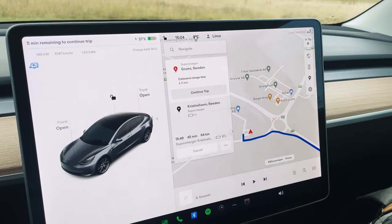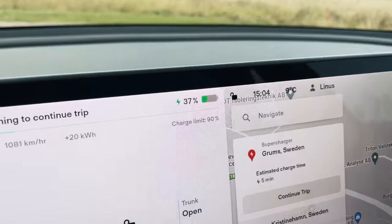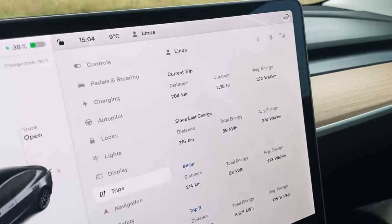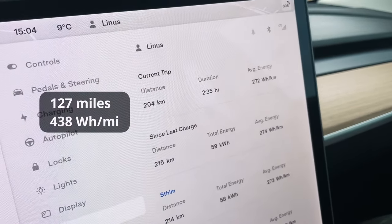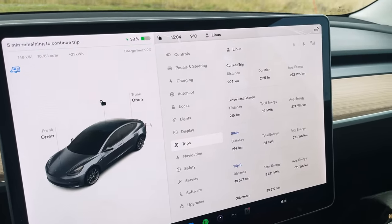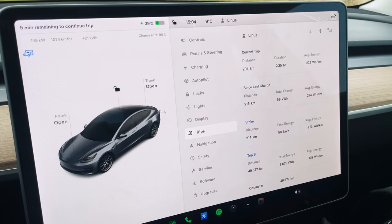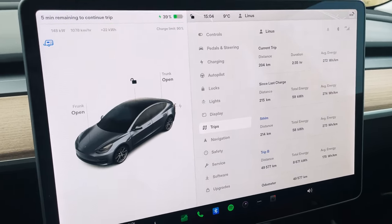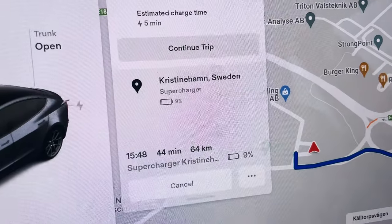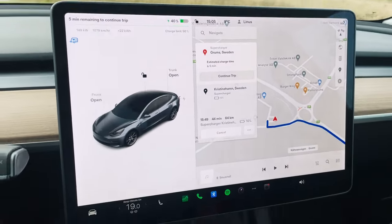We made it to Grums, arrived with 9% and we're already at 37%. Looking at the stats for that leg: 204 kilometers, 272 watt-hours per kilometer consumption. It's decent for driving with a trailer — I was actually expecting more consumption and less range. I'm just charging up here to make it to the version 3 supercharger in Kristinehamn, arriving at 9 or 10%.